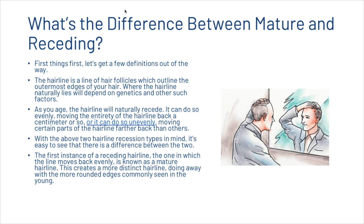With those two hairline recession types in mind, it's easy to see that there is a difference between the two. The first instance of a receding hairline, the one in which the line moves back evenly, is known as a mature hairline. This creates a more distinct hairline moving away from the more rounded edges commonly seen in the young.